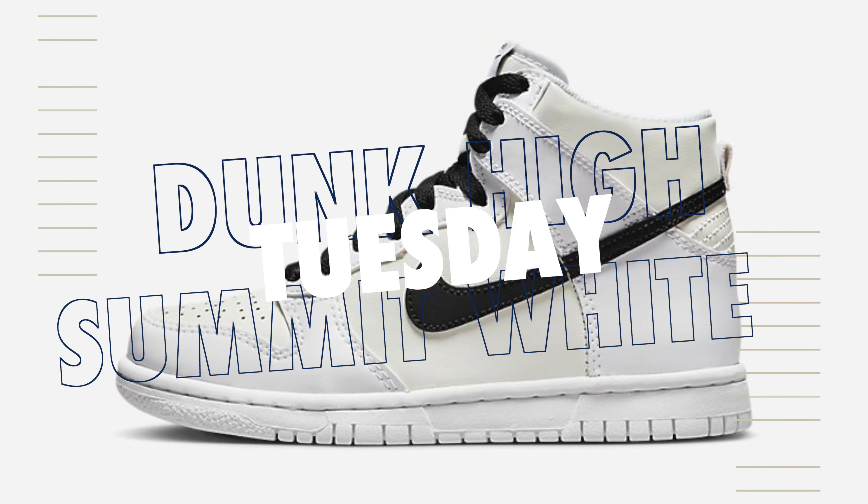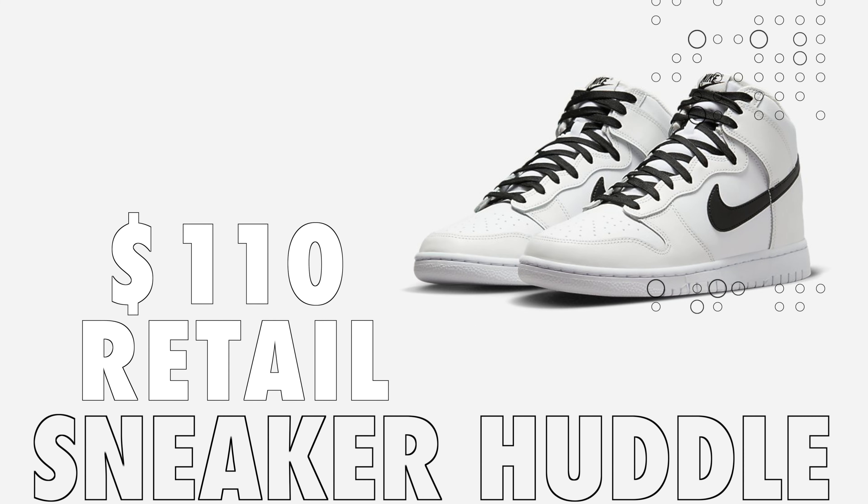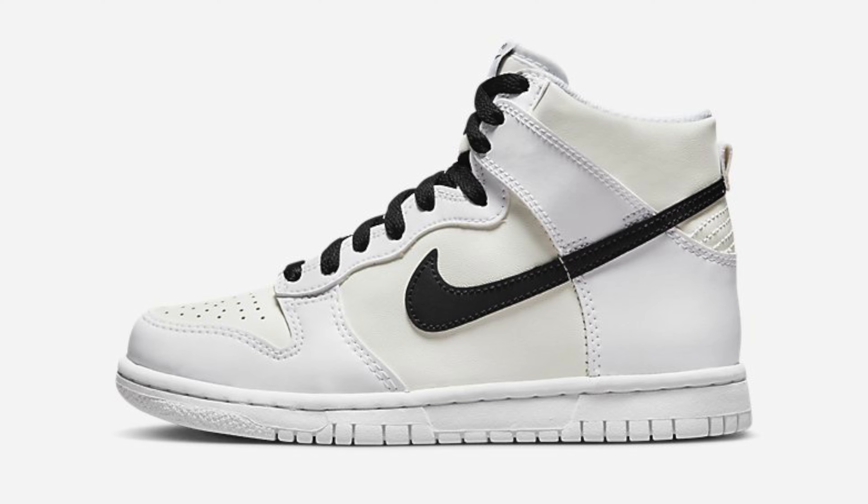Also releasing over in Europe will be the Nike Dunk High Black Summit. Retail has been set at $110. These will drop on Nike EU and would expect these to be around retail value if you do strike out, but should be a pretty easy pickup.